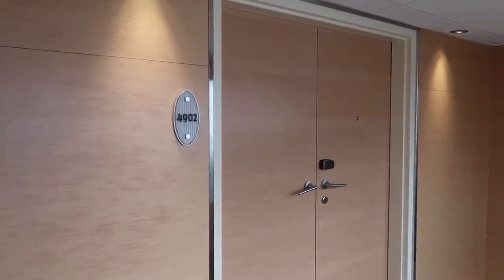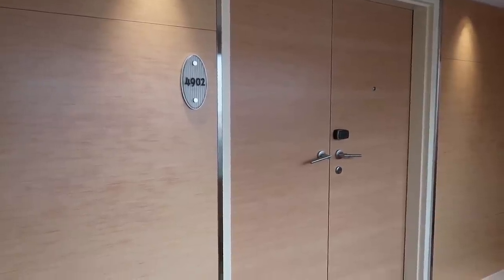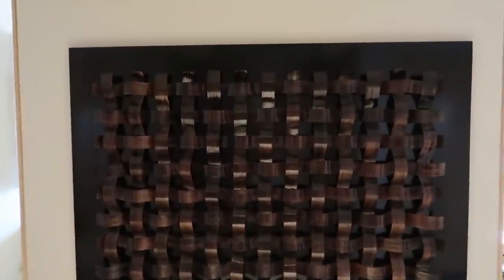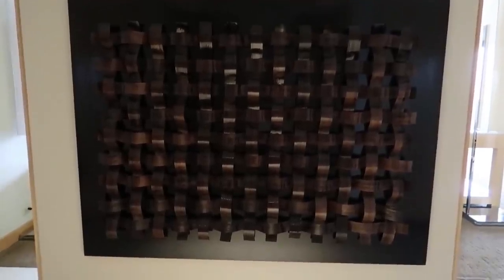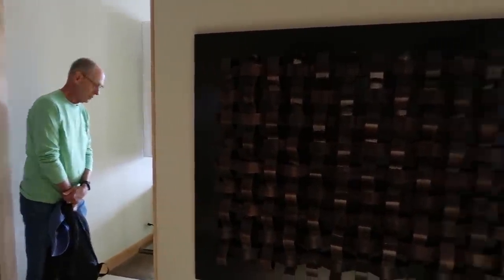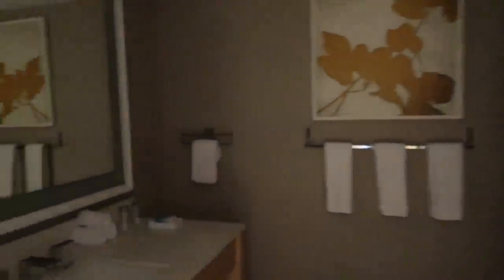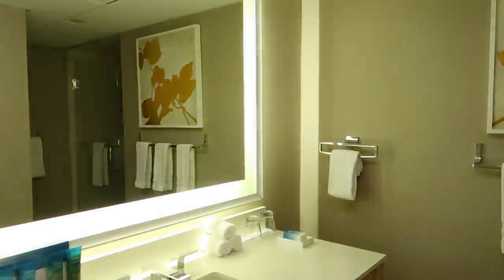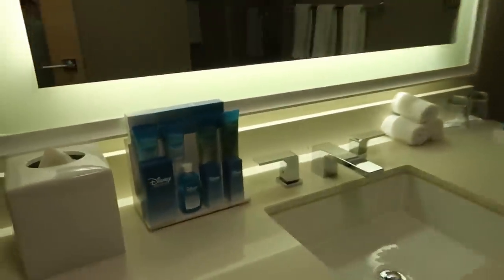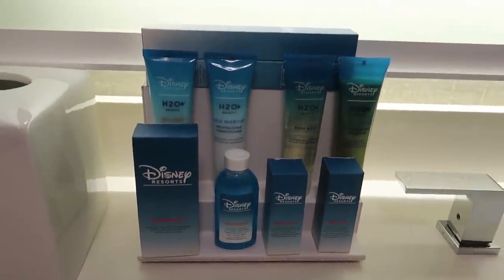So this is the room — 4902, it's a two-bedroom. Cannot wait to check it out. You walk into this beautiful artwork and there are two ways to go. If you turn right, there's the first bathroom. It comes with all the Disney soaps, which you don't see very much in hotels anymore.